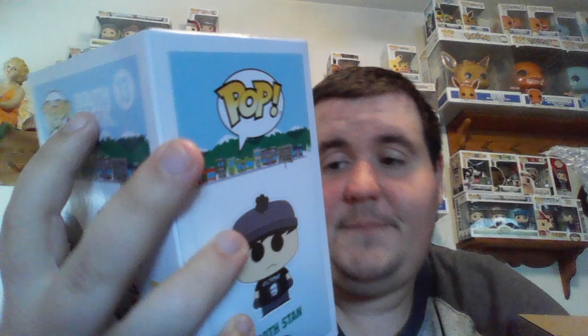Next up is Goth Stan — that's actually pretty cool. It's a Hot Topic exclusive Stan from South Park. I'm a huge fan of South Park; I just never thought I would collect their pops. If you can see, he's got Edgar Allan Poe on his shirt and it says 'Nevermore.' The 2017 Hot Topic exclusive is coming in at $12. That's $23 total — not too bad, half the value of the box.